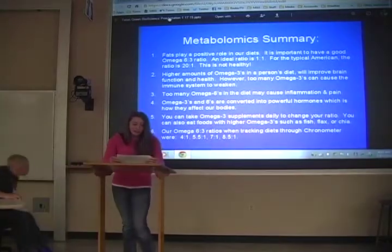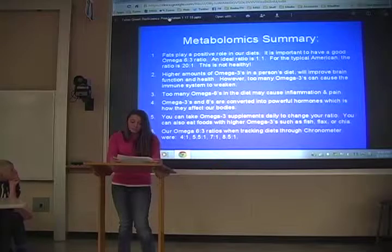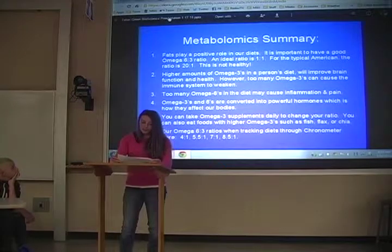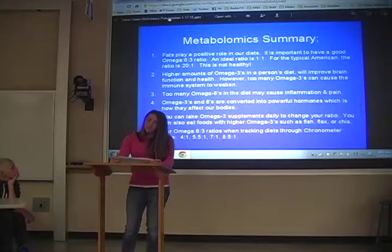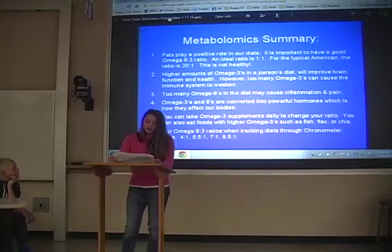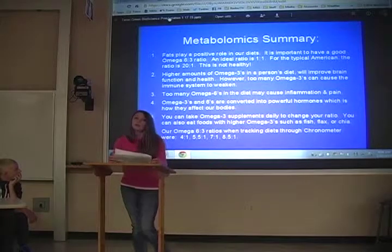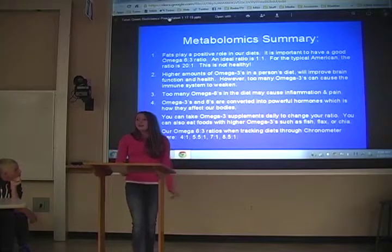I have the metabolomics summary. First, fats play a positive role in our diets — it is important to have good omega-3 to omega-6 ratios. An ideal ratio is 1 to 1. For the typical American, the ratio is 20 to 1, which is not healthy. Higher amounts of omega-3s in a person's diet will improve brain function and health. However, too many omega-3s can cause the immune system to weaken, and too many omega-6s may cause inflammation and pain. Omega-3s and omega-6s are converted into powerful hormones, which is how they affect our bodies. You can take omega-3 supplements daily to change your ratio, or eat foods with high omega-3s such as fish, flax, or chia. Our omega-6 to omega-3 ratios when tracking diets through Cronometer were 4 to 1, 5.5 to 1, 7 to 1, and 8.5 to 1. Thank you — do you have any questions?